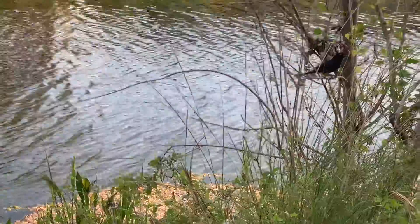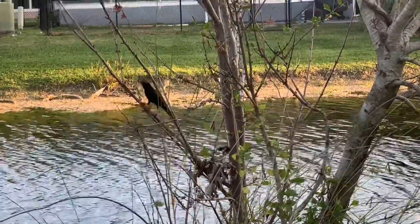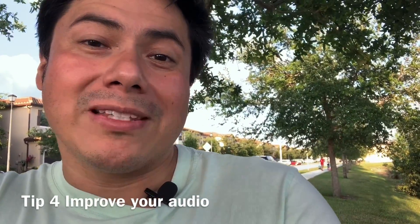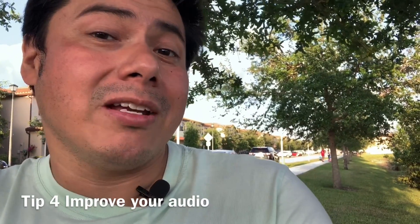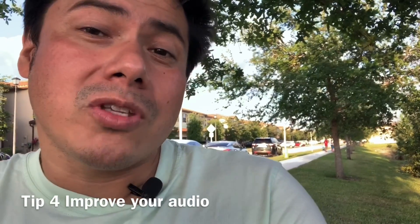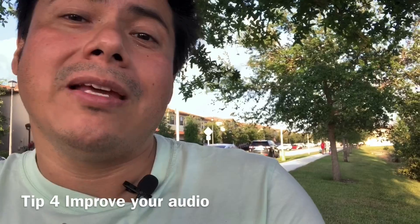Tip number four is audio. Audio is very important as well, because if your audio doesn't sound good then people aren't going to tune in, even if you have something great to say. Usually phones have good audio, but if you're going to be outside you're probably going to need a mic.